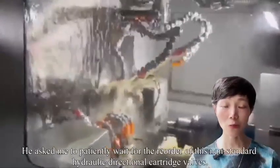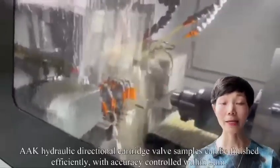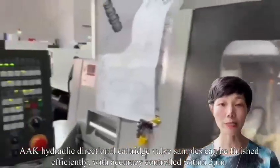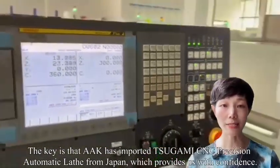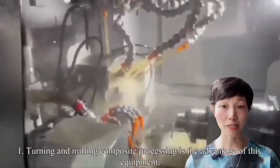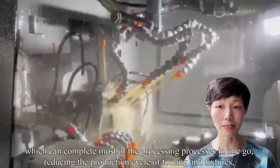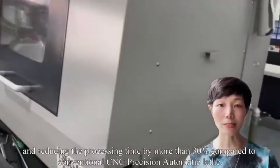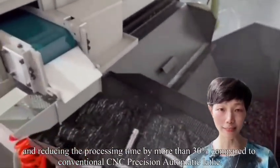He asked me to patiently wait for the reorder of this non-standard hydraulic directional cartridge valve. AAK hydraulic directional cartridge valve samples can be finished efficiently with accuracy controlled within 2mm. The key is that AAK has imported Sogmi CNC precision automatic lathes from Japan, which provides us with the confidence. First, turning and milling composite processing is the advantage of this equipment, which can complete most processing steps in one go, reducing the production cycle and reducing processing time by more than 35% compared to conventional CNC precision automatic lathes.